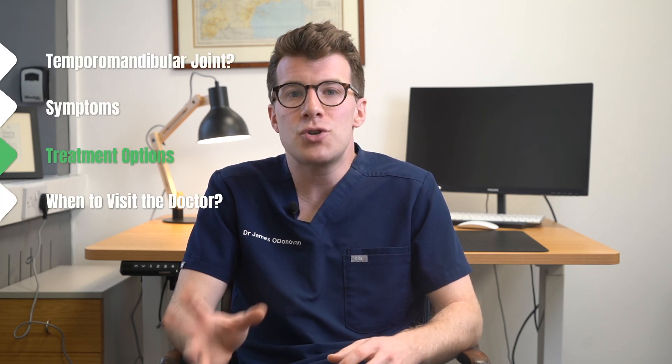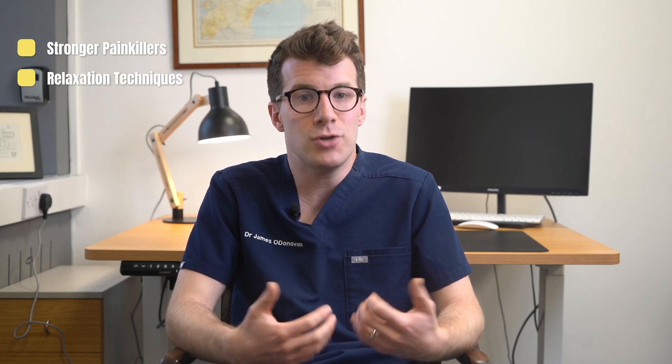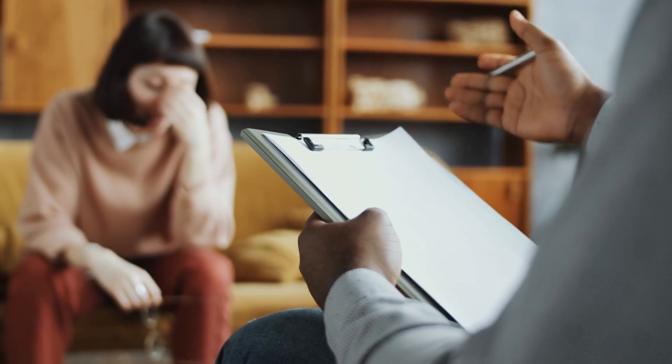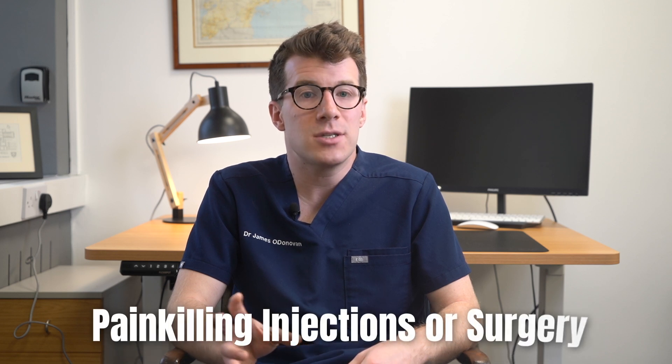Finally, what are some treatment options? Well, you can have stronger painkillers, relaxation techniques to reduce stress, as well as ways to improve your sleep, and the doctor may suggest you see a dentist if teeth grinding might be an issue. Some other people have found that a psychologist can help if stress and anxiety are making the pain worse, and a physiotherapist may be able to help with advice about jaw exercises and massage. Now if these treatments don't help, you may be referred to a specialist in joint problems to discuss other options such as painkilling injections or even surgery.